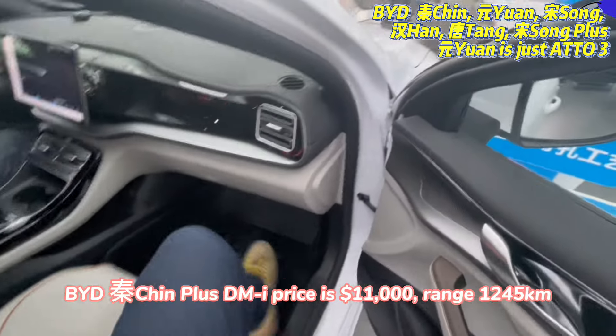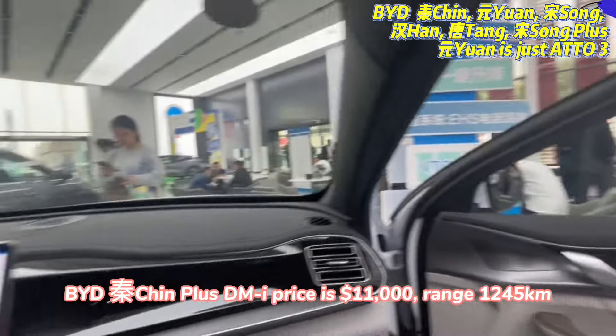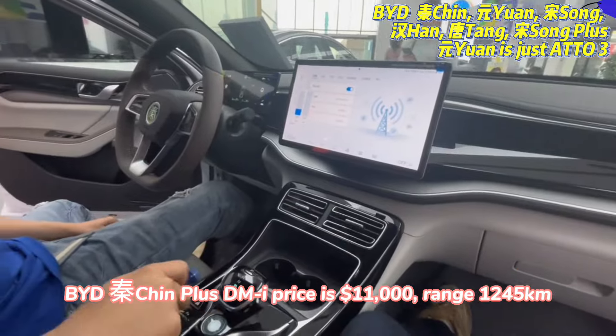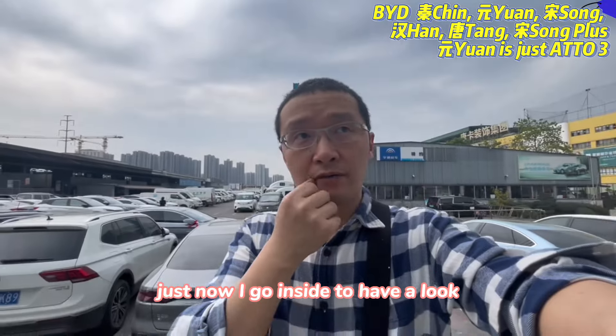The price of this one is 1.1 US dollar. You can see many people in the BYD showroom — the sales are really very good. I just went inside to have a look.